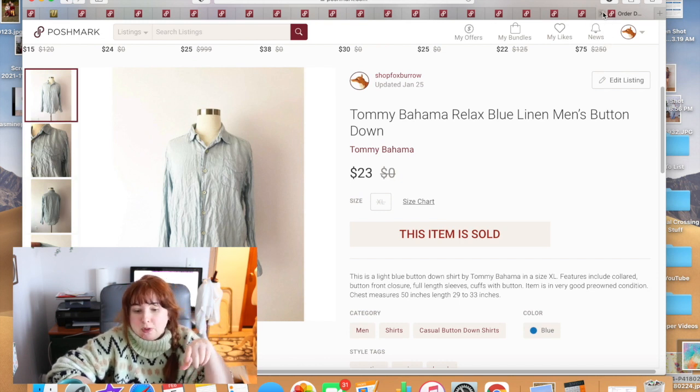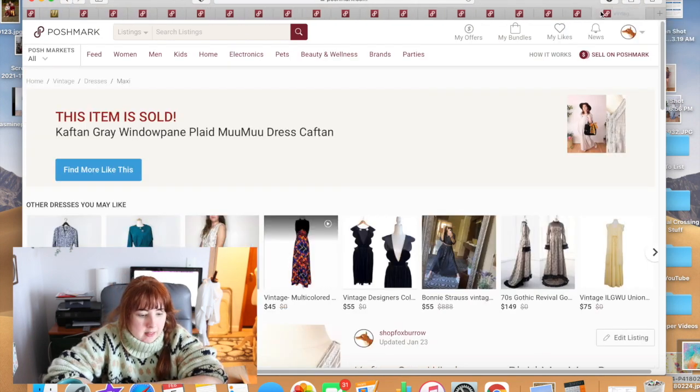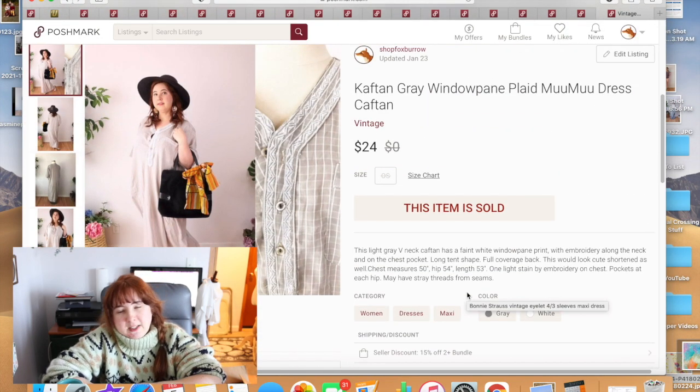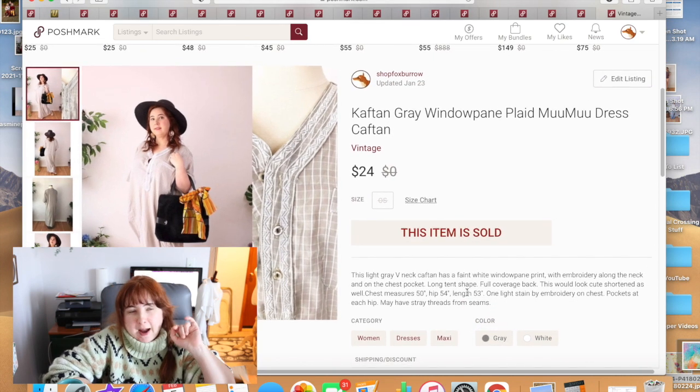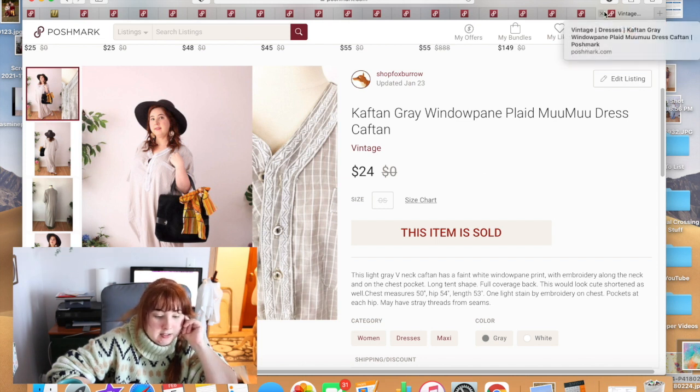This Tommy Bahama linen top — men's extra large — I got at the bins. The darker blue one sold on eBay quickly; the light blue one sold on Poshmark for about $23 after being listed at $25. This next item came in a wholesale lot. I probably should have scrapped it but I took some cute pictures. It got a lot of attention but took a really long time to sell, and ended up selling for $24 — not really worth all the effort to model and measure it.